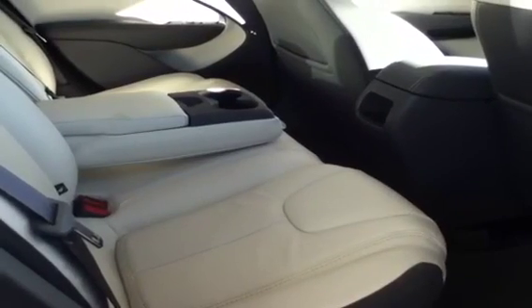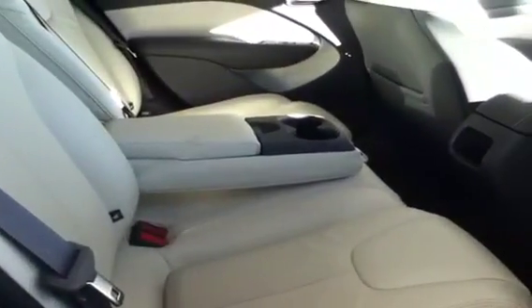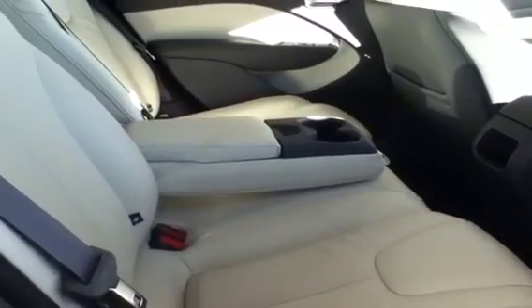The interior comfort of this Dodge Dart doesn't stop in the front seats — it also moves back to the rear. You'll notice there's plenty of leg room, there's also a drop down beverage holder, and also a storage compartment there.